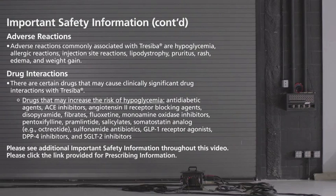Drugs that may increase the risk of hypoglycemia include antidiabetic agents, ACE inhibitors, angiotensin II receptor blocking agents, disopyramide, fibrates, fluoxetine, monoamine oxidase inhibitors, pentoxifylline, pramlintide, salicylates, somatostatin analogs (for example, octreotide), sulfonamide antibiotics, GLP-1 receptor agonists, DPP-4 inhibitors, and SGLT-2 inhibitors.